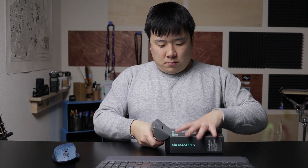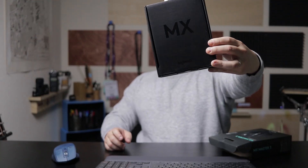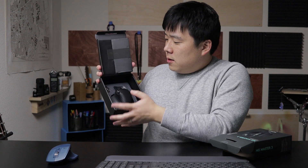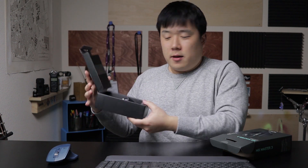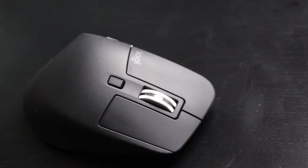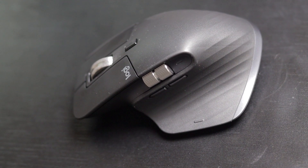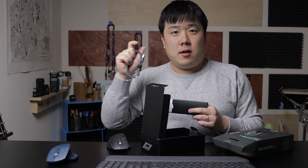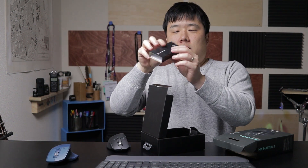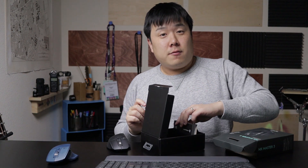Here's the MX Master 3. Just like the keyboard, it comes in an MX-style box. Again, there's a dongle, but I'm not going to use it since I already have one. Here's the mouse, and there's a charging cable — same USB-C, so I'll use the same cable as the keyboard. That extra cable goes into my cable drawer, and there's a little manual inside.